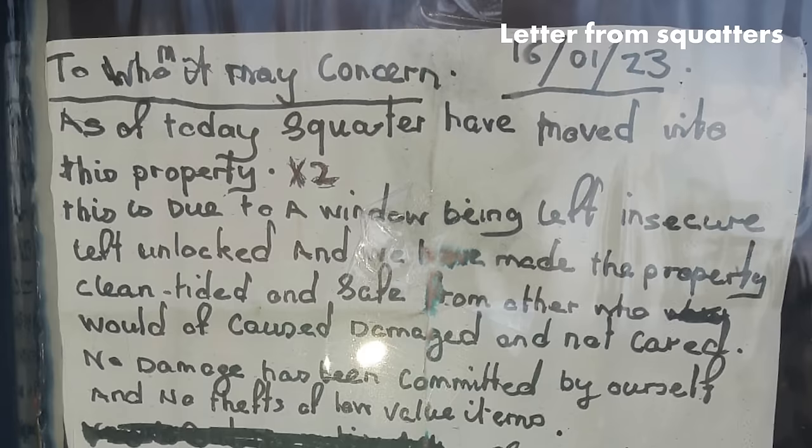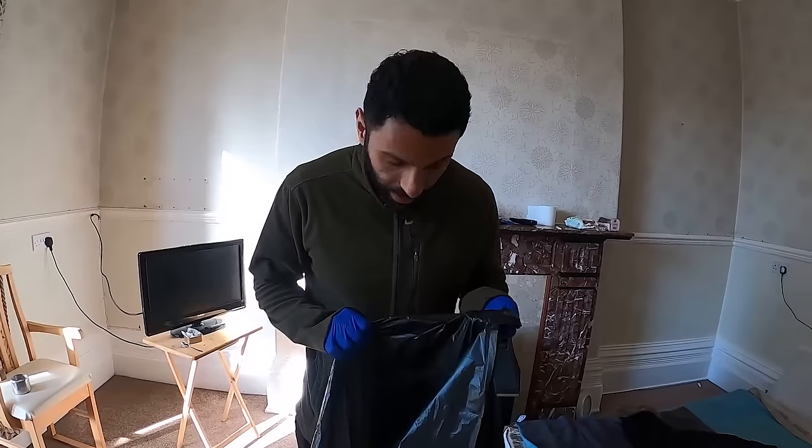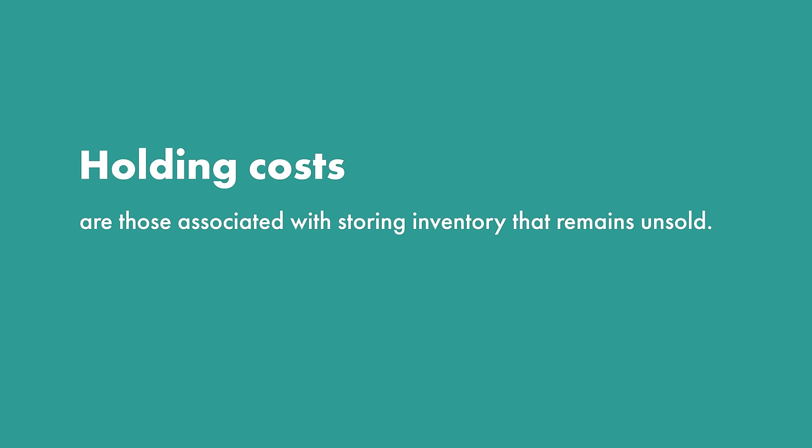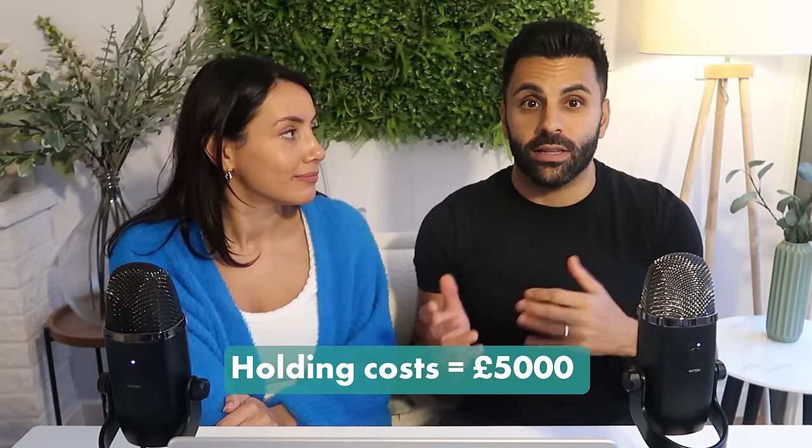Just days after planning permission was granted, we discovered that squatters had taken residence in the property. This whole saga is documented on our channel — it was a huge learning curve and I now know so much about how to remove squatters, their rights, and what to do if we ever get them again. It somehow even made the news in the US. This threw a curveball into our initial plans because we were unable to start stripping out the property and get going with the refurb. The months spent waiting on the council were all adding up in holding costs — gas, electricity, council tax, water — but no income was being generated. The approximate holding costs on this property over the 12 months of owning it were around £5,000, including energy used by the squatter which we were unfortunately unable to claim back from insurance.